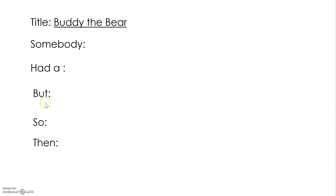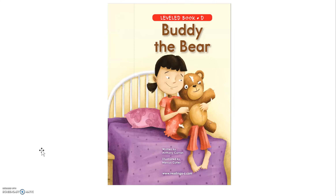Somebody had a, but, so, then. So let's take a little picture walk of Buddy the Bear, just so that we remember what the story was about.